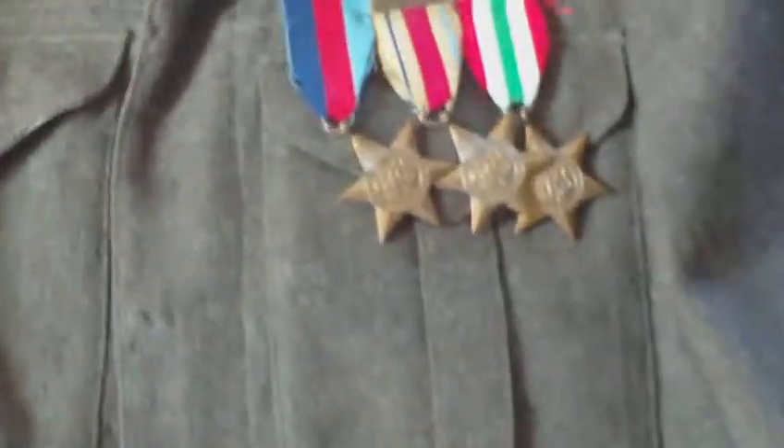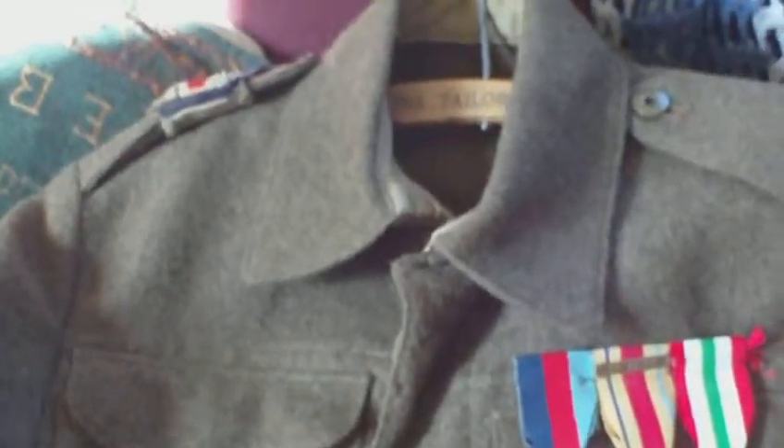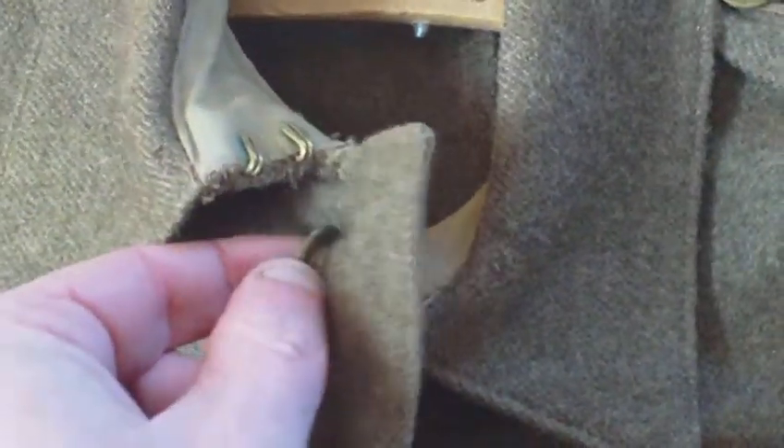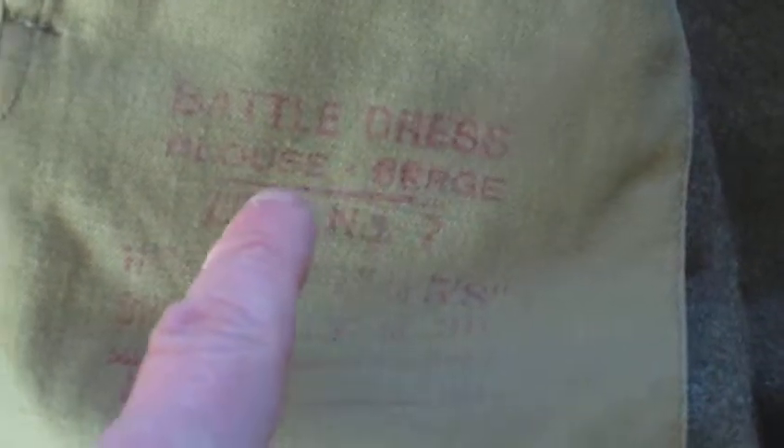He died in 2007 and the items came to light following his house being cleared. The blouse is standard World War II issue. It has metal buttons as opposed to the vegetable-dyed plastic ones. Inside, a large letter C with an arrow stamp indicates it has been manufactured in Canada. The blouse is a battle dress blouse, serge, size number 7 in the heights.